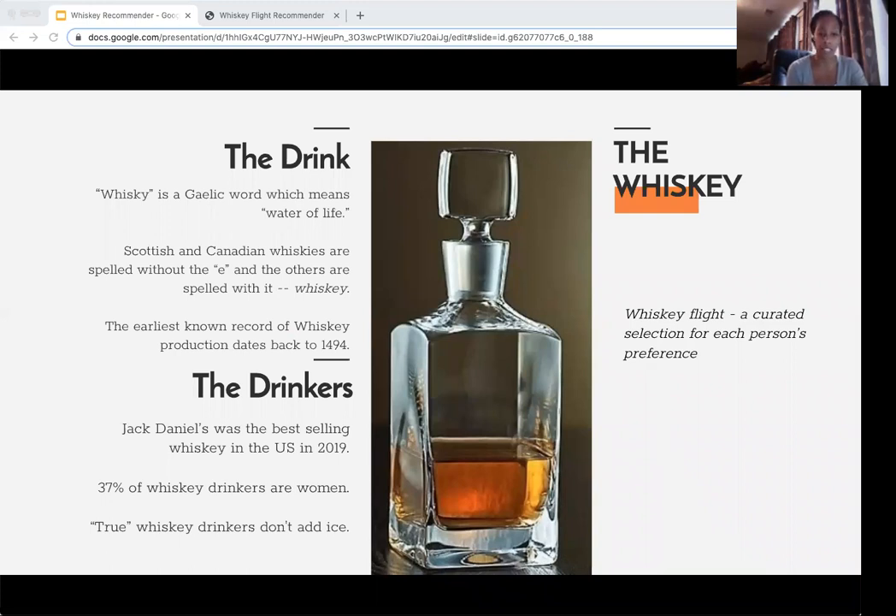Now let's talk about the drinkers. The best-selling whiskey in the U.S. in 2019 was Jack Daniels. Even though I'm not a fan — to each his own — I would say go with the Macallan. 30% of whiskey drinkers are women, and true whiskey drinkers don't add ice. That's more of a personal opinion, but just trust me on that one.